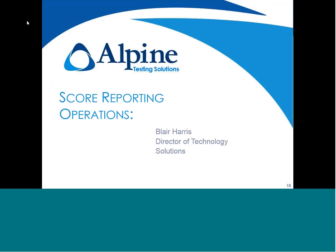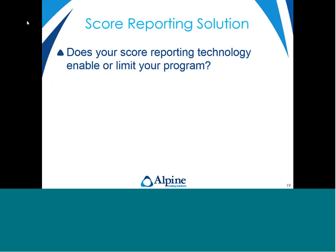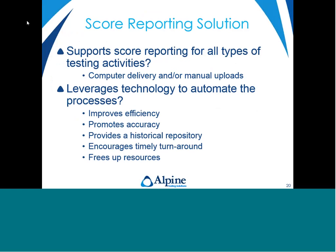As Jill mentioned, she spends a lot of her time thinking about things from a psychometric perspective. As Director of Technology Solutions here at Alpine, I spend my day thinking about things from a technology perspective — can we do and support what's being asked, and is there a way to do things more efficiently? I'd like to focus my portion on the technology aspect of score reporting: does your technology currently enable or limit your program in how it's reporting scores? What sort of technology support does your program have — is it meeting all your needs, from computer delivery to pen-and-paper to manual uploads for performance tests?